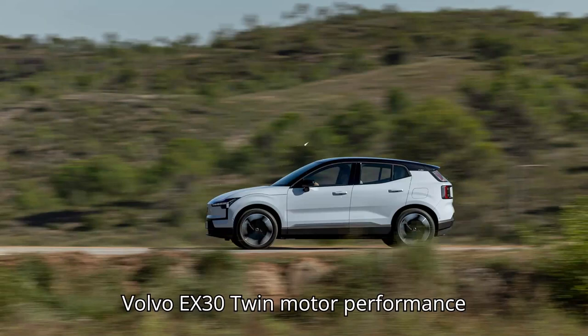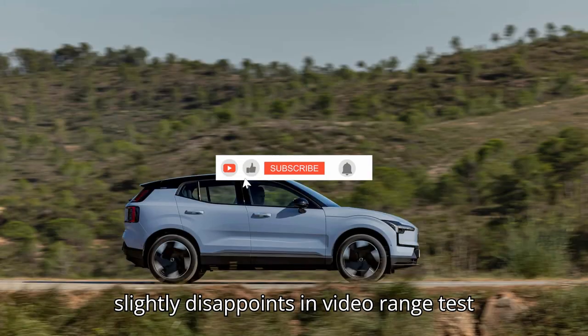Volvo EX30 twin motor performance slightly disappoints in video range test.